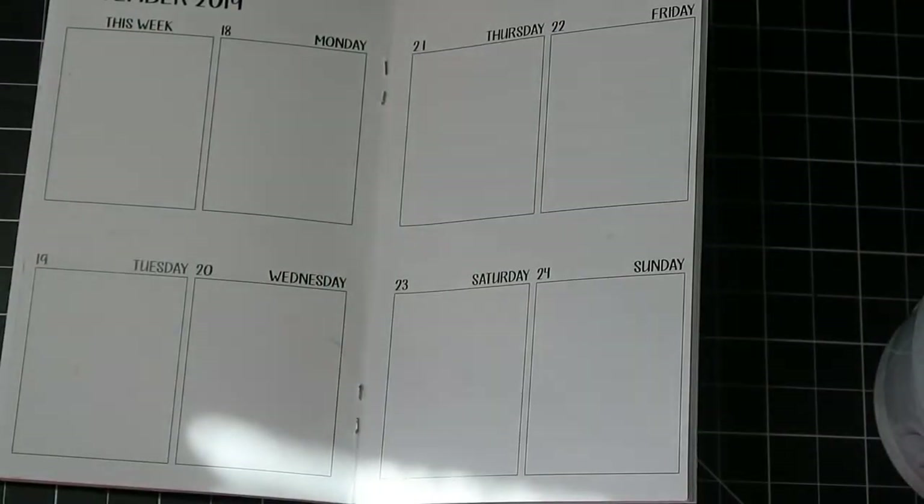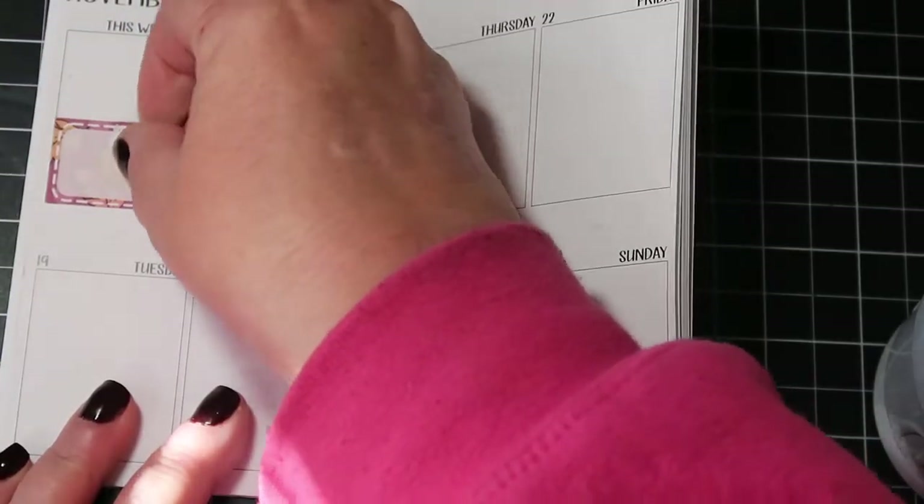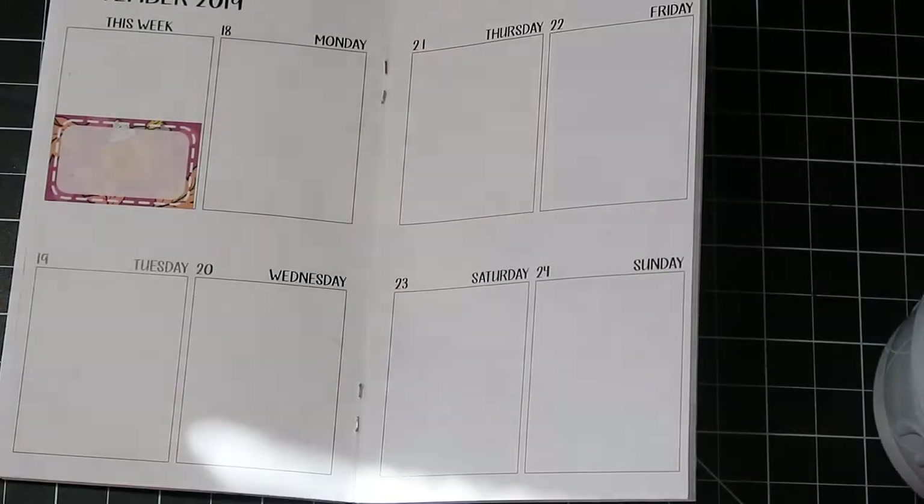Hi everybody, this is Joni coming to you today with a plan with me in my pocket size traveler's notebook. I know it's been a while since I've been on — I've just been busy with fall stuff and the grandkids, and you know how life gets in the way.